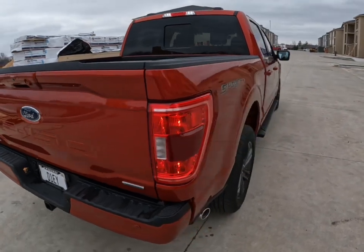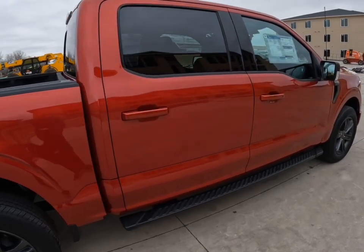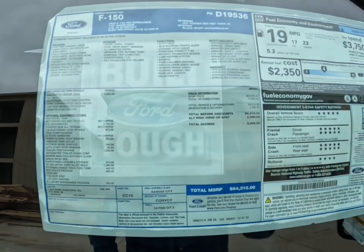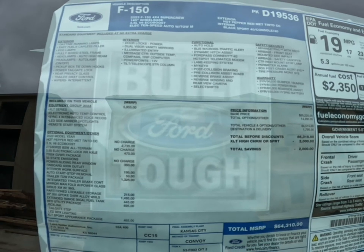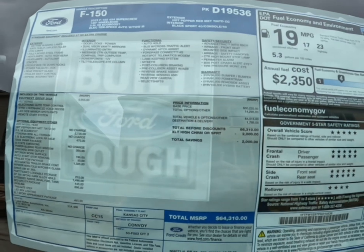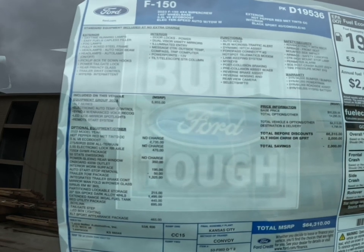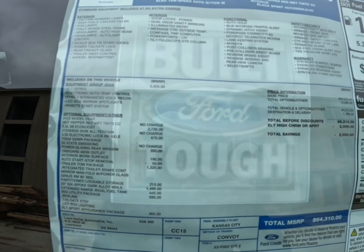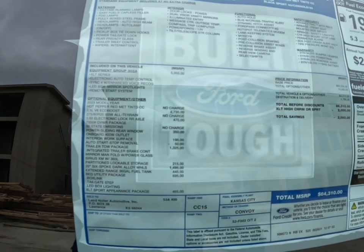I'm going to come back around to the window sticker and walk through how this truck is specced. It does have the 3.5 liter V6 EcoBoost, which is just a phenomenal engine. It also has the equipment group 302A, which is a very popular equipment group — it gives you more enhancements inside, more or less, a remote start system and those types of things. The 3.5 liter V6 EcoBoost is a $2,735 option and one that I highly recommend.